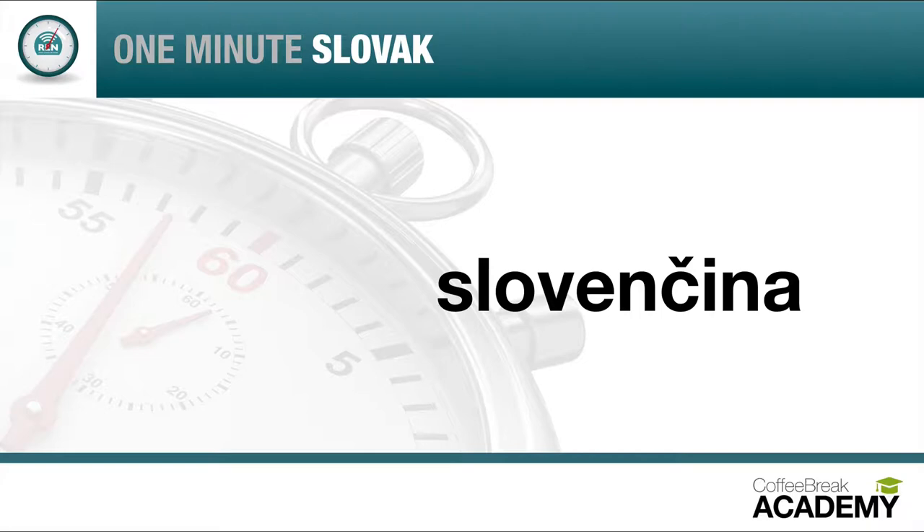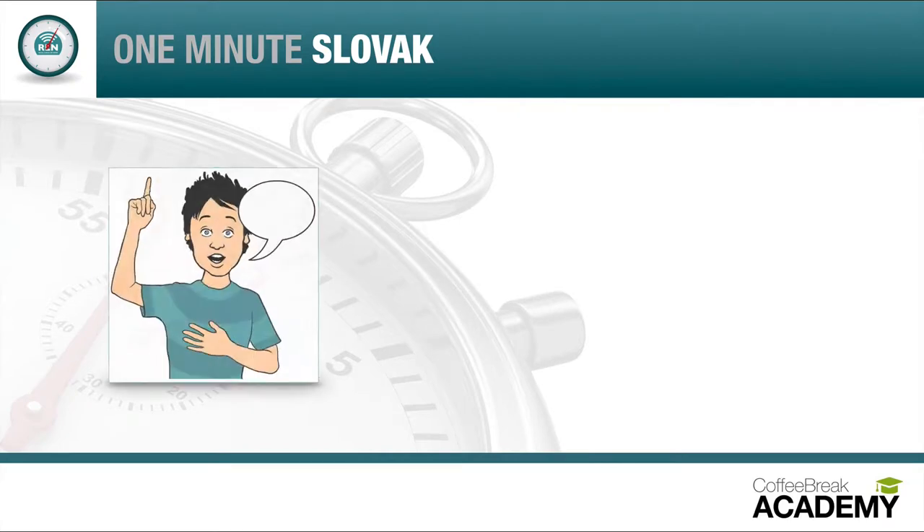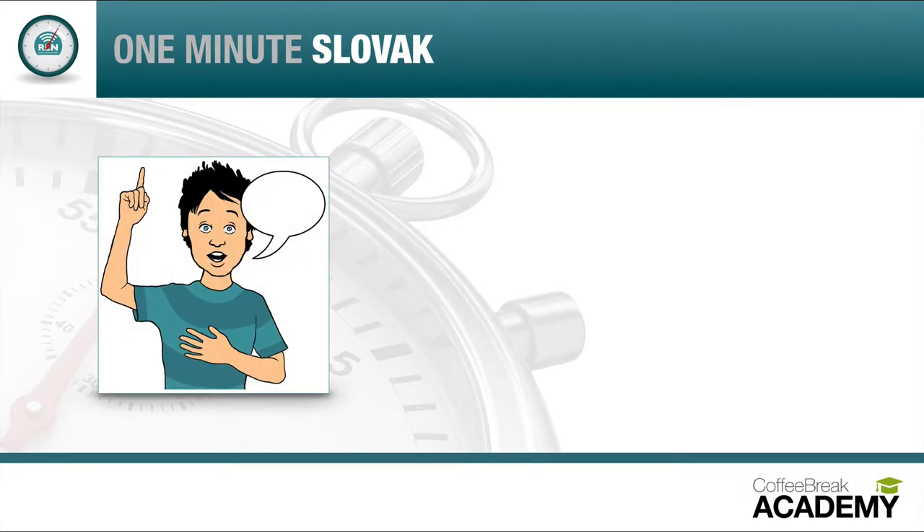To say that you speak Slovak, the word changes very slightly. Listen to how Lydia says 'I speak Slovak': Hovorím po slovenský. This is a bit like saying 'I speak in Slovak.' It's also useful to know that in Slovak you don't actually need to say the word for 'I', because it's included in hovorím.